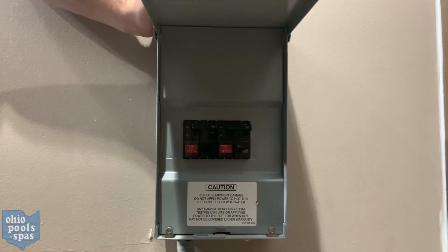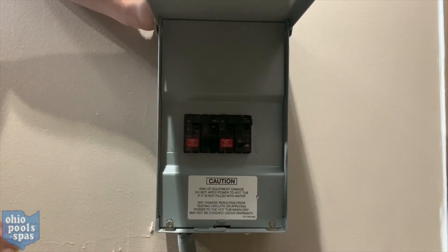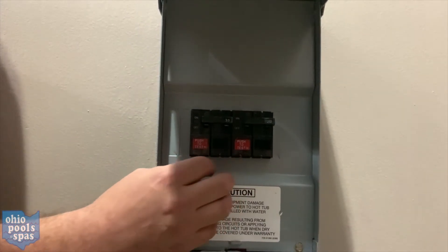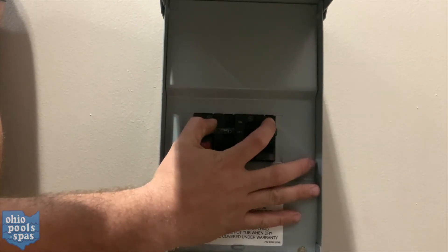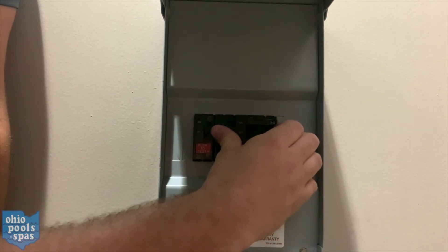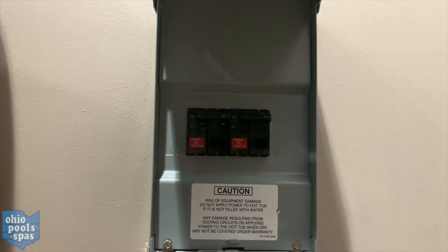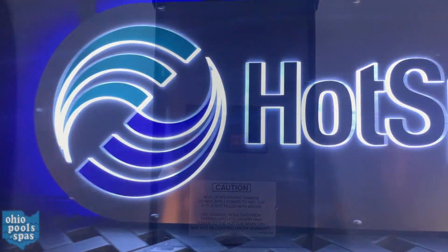Your breakers will look similar to these but will all work the same. If one of your breakers trips, causing your spa to not be on, one of the breakers might look slightly off. What you want to do is push it all the way down and then turn it back on. Now if they trip immediately again, you may need to call the service department in North Canton to have a technician come and further diagnose your spa.